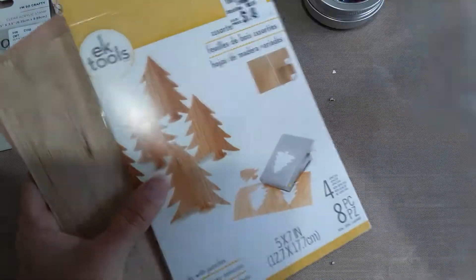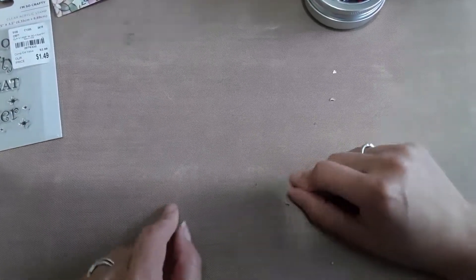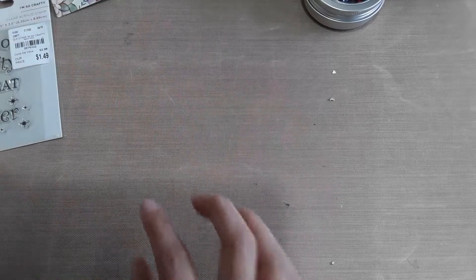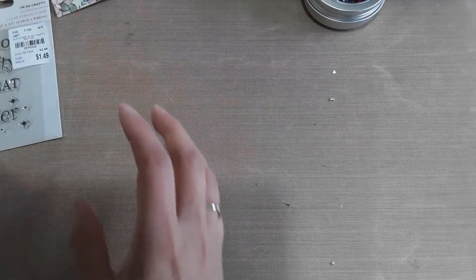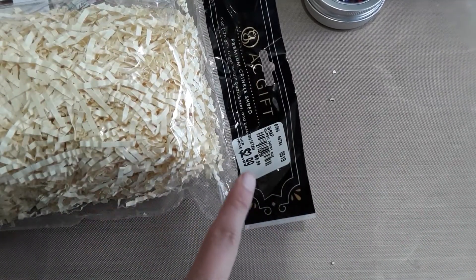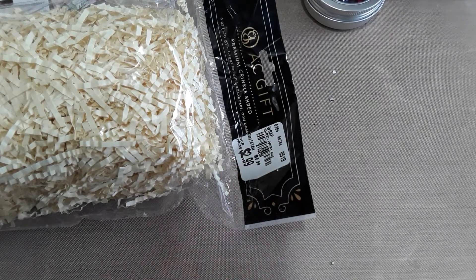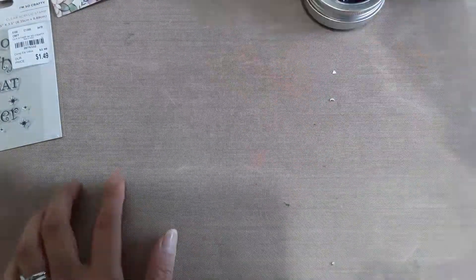I also picked up some crinkle shred — sorry, touching the bag will make crinkling noises. I got it in this color, SKU 2-1-1-3-2-0-4, and I paid $2.99 for it.